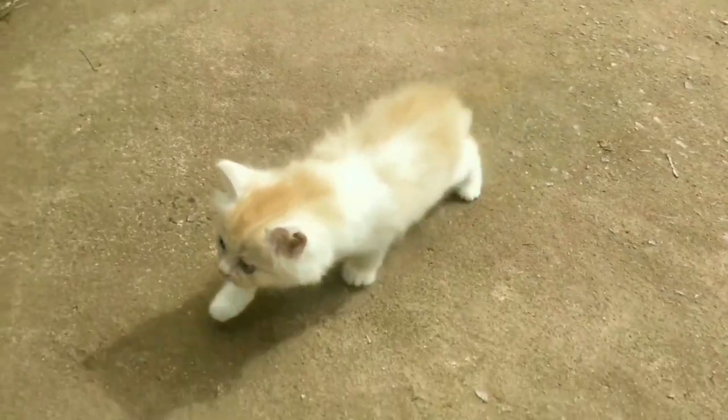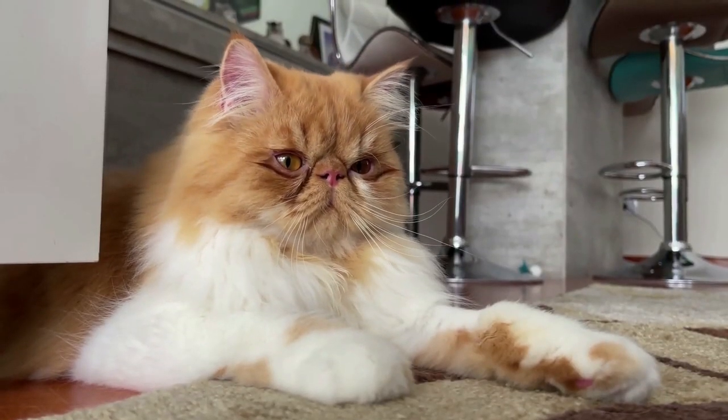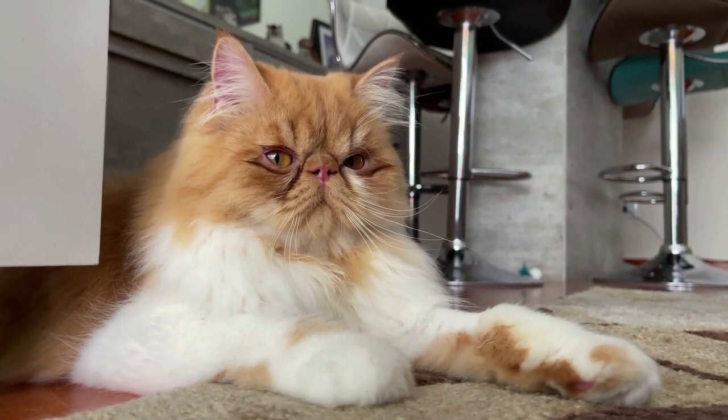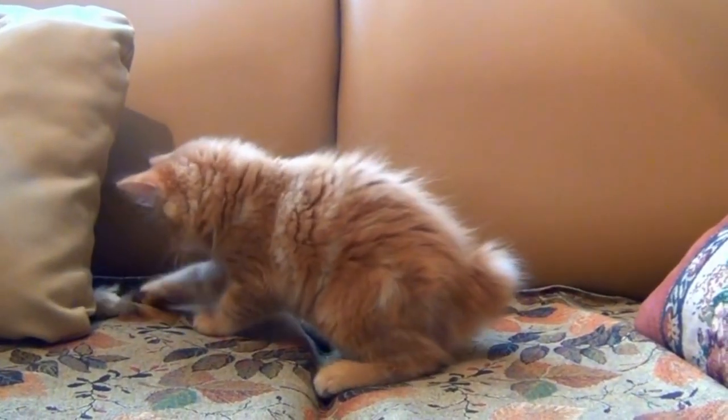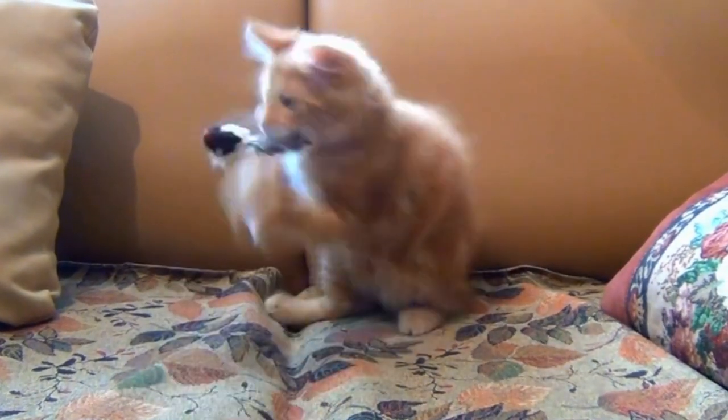In the realm of children, Persian cats thrive alongside older, well-behaved youngsters, displaying their remarkable adaptability and compatibility. A suitable environment for a Persian cat is one that takes into account their specific needs and characteristics.